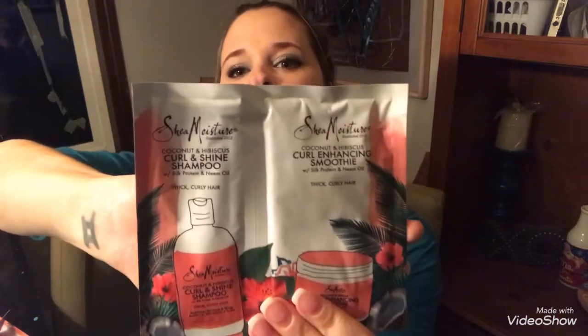I got something from Shea Moisture. I have the curl and shine shampoo in coconut hibiscus scent, and then I have the coconut hibiscus curl enhancing smoothie, which is really nice for thick curly hair. I have naturally wavy hair with a little bit of curls, but maybe this will dramatize the curls a little bit more.